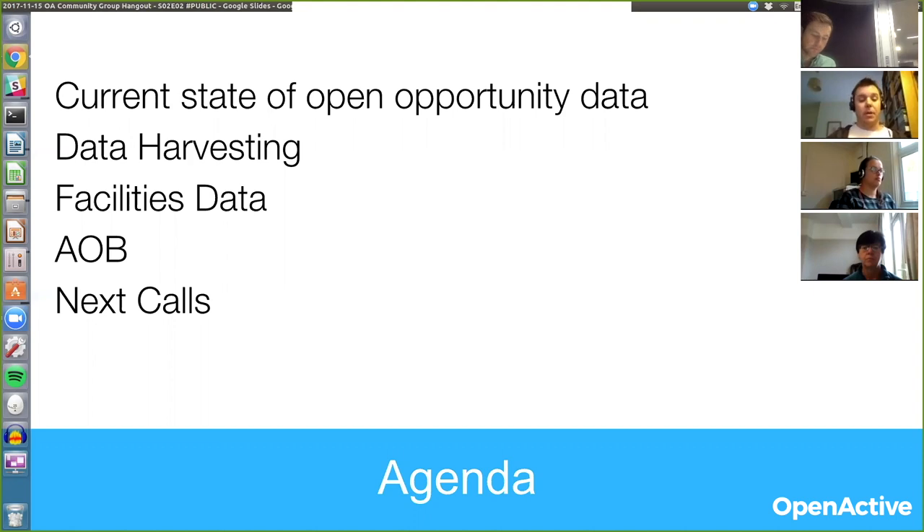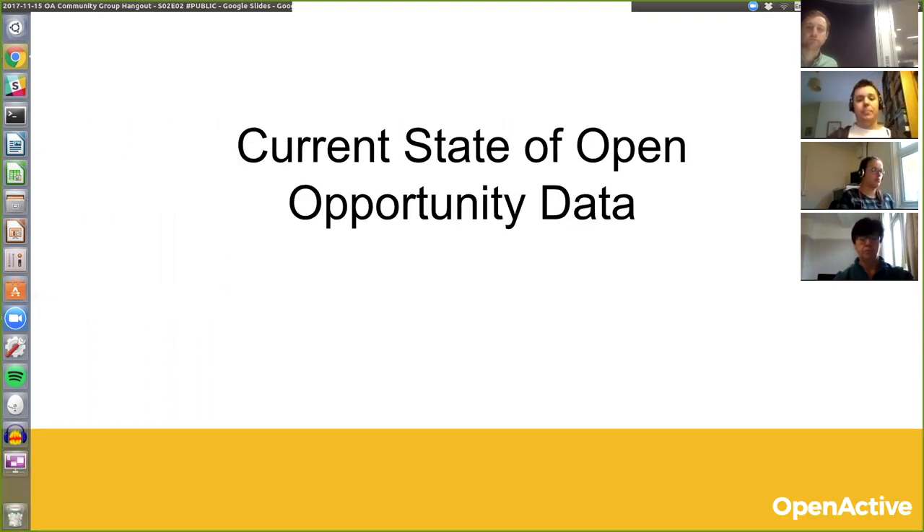We'll try and keep some time at the end so if there's anything that anyone wants to raise, we can discuss that on the call as well. I've been doing a bit of investigation — it's quite high level initially — just to look at what data is being published so far, how well people are conforming to the standards, and to see which aspects of the data model people are using in the published data.